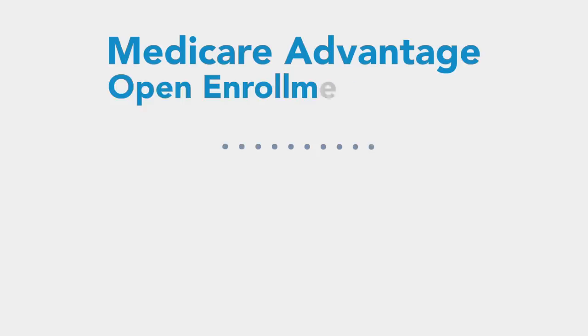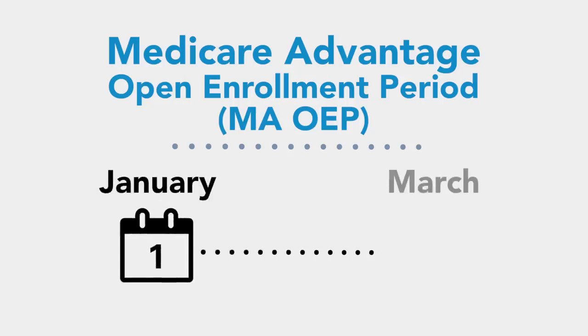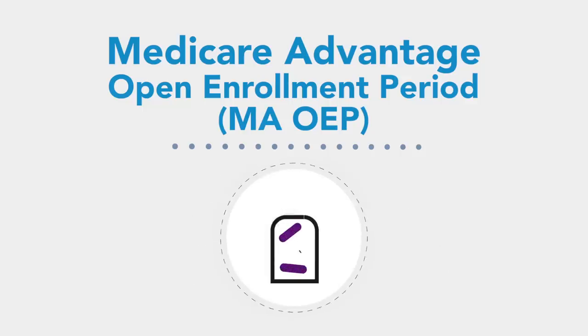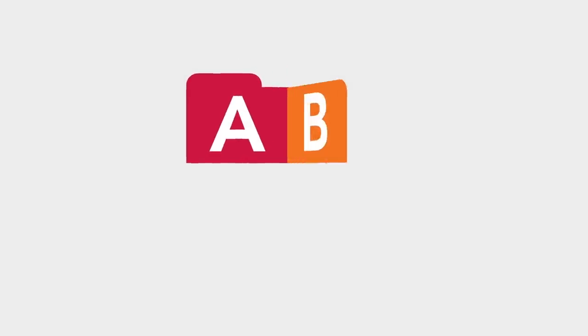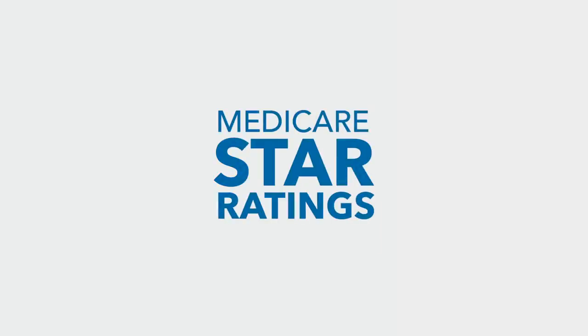Finally, during the Medicare Advantage Open Enrollment Period, also known as the MAOEP — each year from January 1st to March 31st — you can choose to switch to another Medicare Advantage plan, or disenroll from your Medicare Advantage plan and return to Original Medicare. You may also purchase a standalone Part D prescription drug plan at this time. So now you have the confidence of knowing the basics of Medicare, understanding what the four parts A, B, C, and D represent, the important enrollment periods, and the significance of the Medicare Star Quality Ratings System.